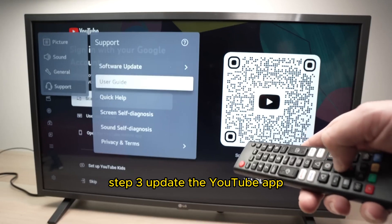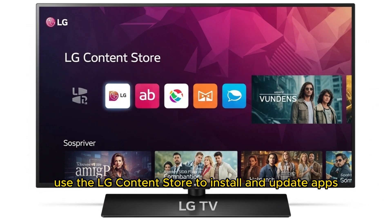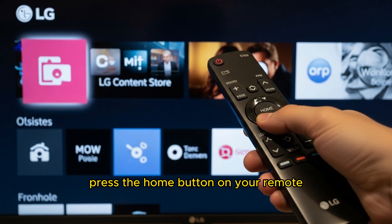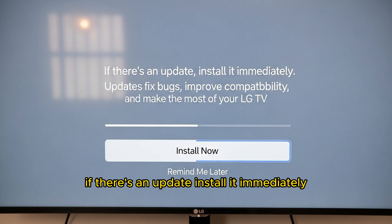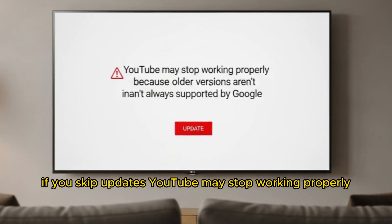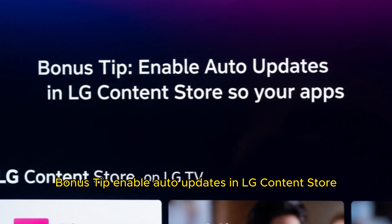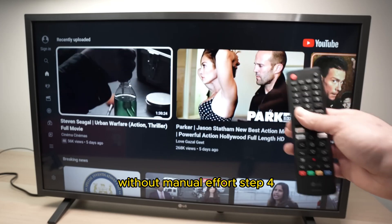Step 3: Update the YouTube app. An outdated YouTube app is another common reason for freezing. LG Smart TVs use the LG Content Store to install and update apps. Press the home button on your remote, go to LG Content Store, navigate to Apps > My Apps, select YouTube and check if the update option is available. If there's an update, install it immediately. Updates fix bugs, improve compatibility, and make the app run faster. If you skip updates, YouTube may stop working properly because older versions aren't always supported by Google. Enable auto-updates in LG Content Store so your apps always stay up to date without manual effort.